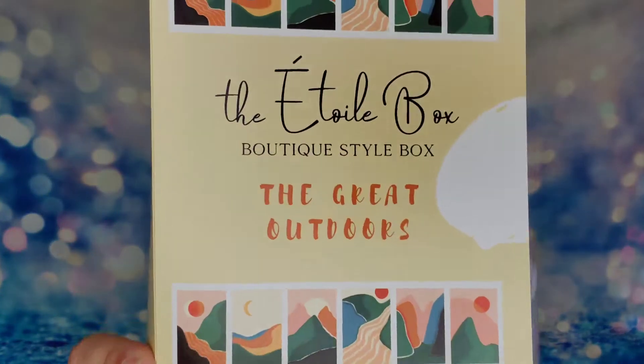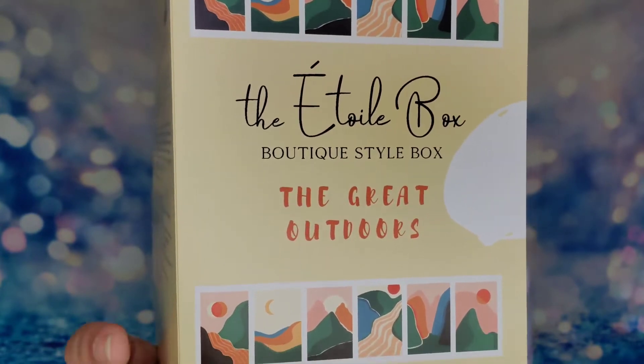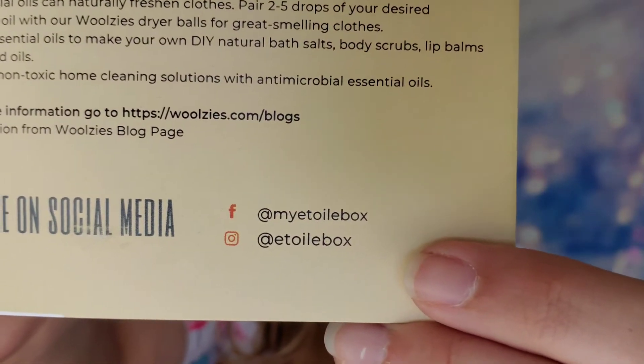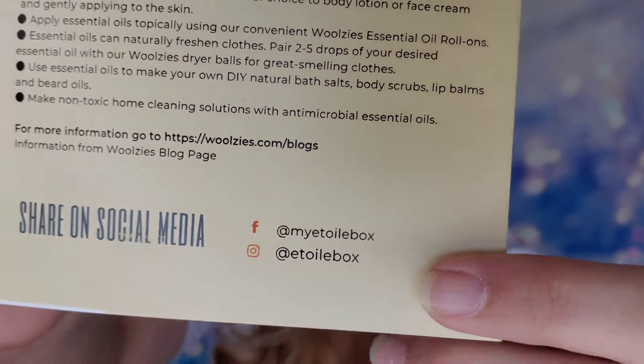When you first open up your box, you'll have a little booklet that talks about all of the items inside. The theme this month is 'The Great Outdoors.' The booklet covers all the products and on the back it talks about essential oils, and it has all of their social media links so you can find them on Instagram or Facebook.